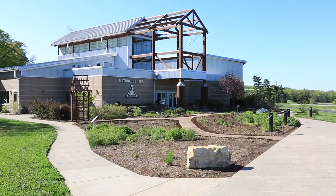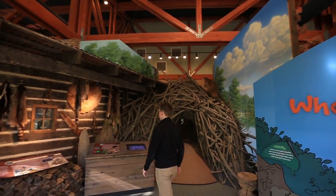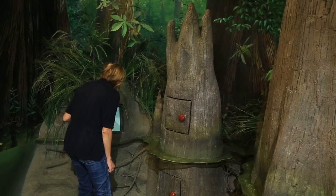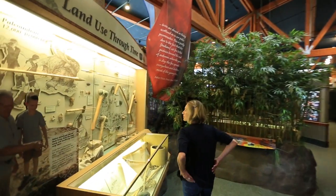Next up is the Cape Girardeau Conservation Nature Center. There's lots to do here for all ages, including hands-on exhibits, aquariums, a wildlife viewing area, trails, and even a swamp. It's a great place to learn more about Missouri's natural resources and cultural history.